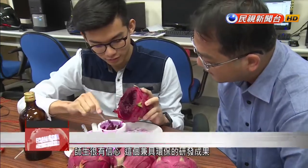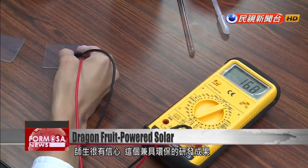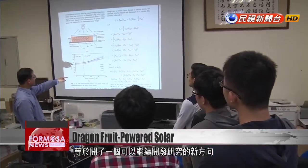Its electrical production efficiency might not be high, but it is still an important industry and it can help our farmers find another way forward. Both advisor and student are confident that the results will enable new inroads in the R&D of environmentally friendly power generation.